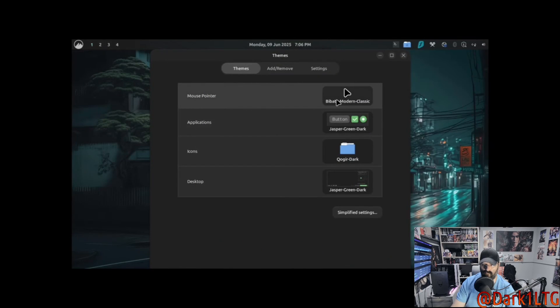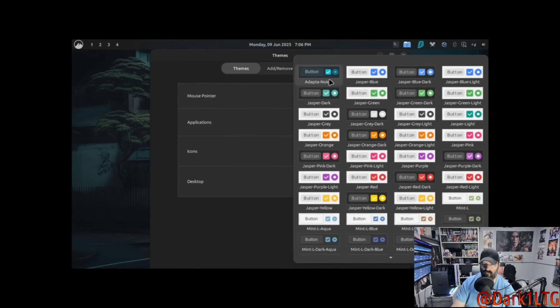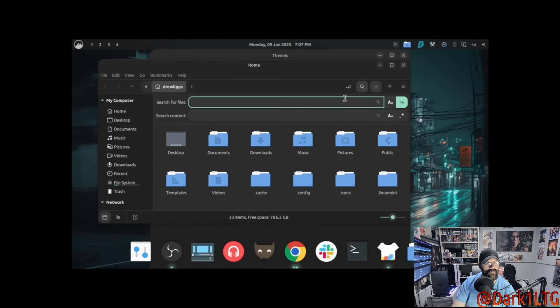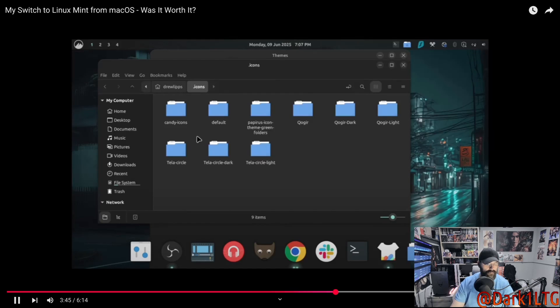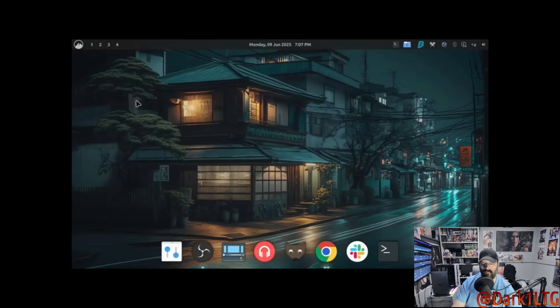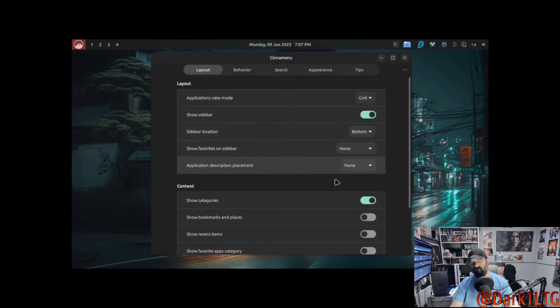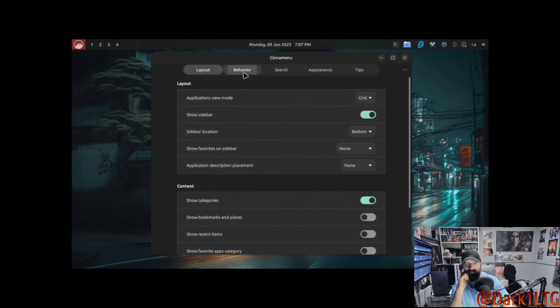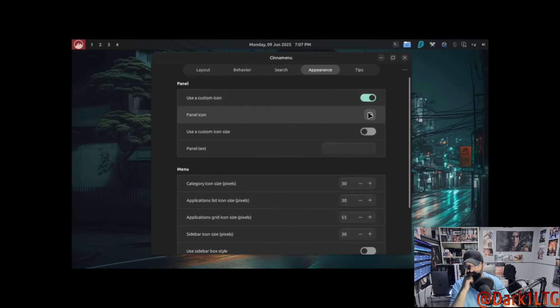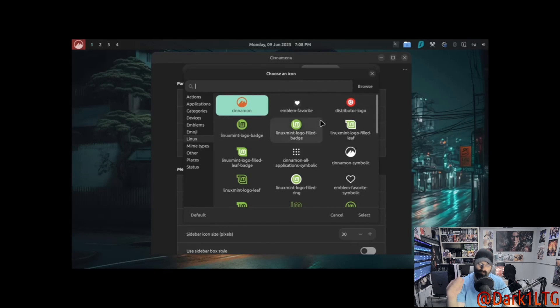When you open the theme settings you get control over the whole look and feel — mouse pointer, application windows, icons, and the desktop itself. Mint includes great themes out of the box but you can also download custom ones. To install icon packs, extract them into the dot-icons folder in your home directory; for themes, use the dot-themes folder. Back in CinnaMenu, right-clicking and choosing Configure opens a ton of options — you can change the layout, tweak behavior, set your preferred web search engine, and swap out the menu icon.